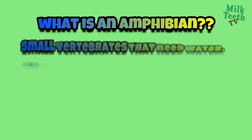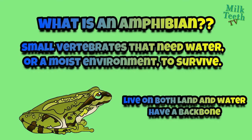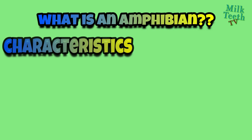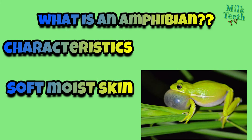What is an amphibian? An amphibian is a small vertebrate that needs water or a moist environment to survive. We can say that these animals live on both land and water and have a backbone. The skin is the major point of difference between reptiles and amphibians — amphibians have soft, moist skin which they need to keep damp all the time. That is why they spend most of their life in water.